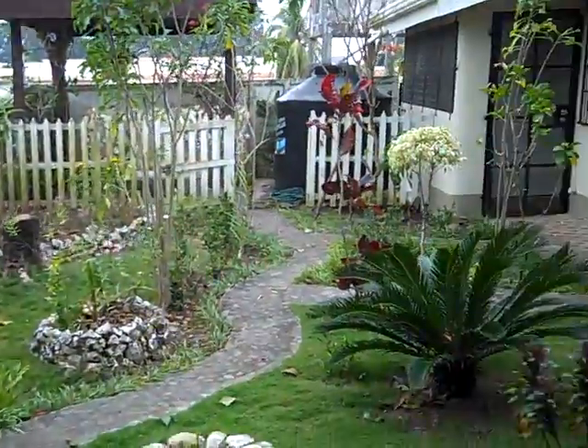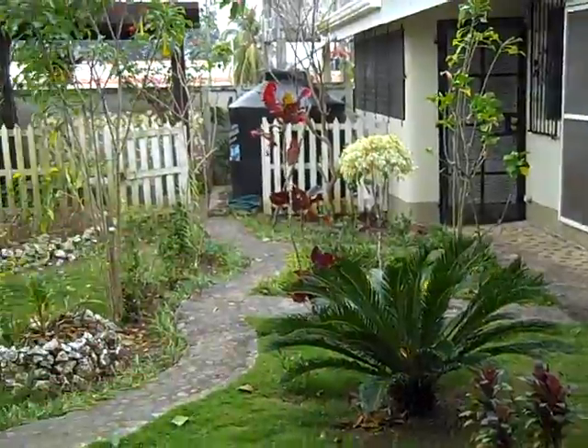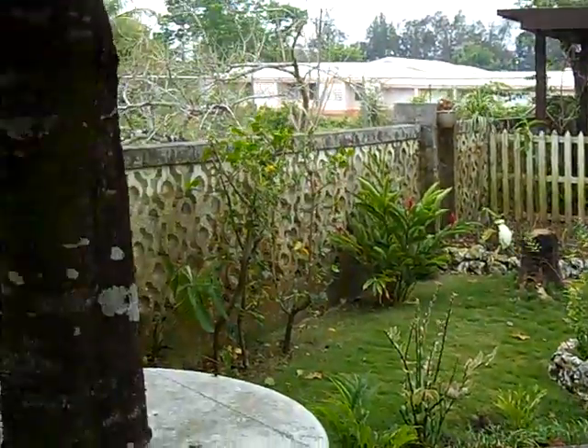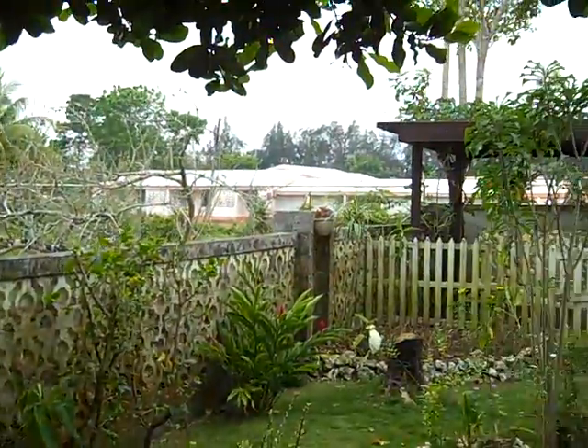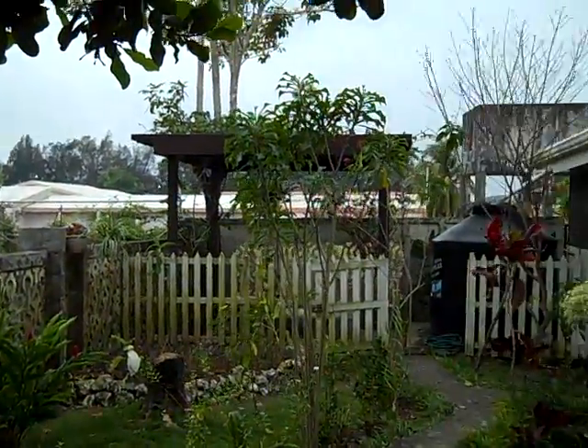And here's our backyard, overlooking the modern ruins, which is the unfinished house behind us, and the hospital which is just in ruins.